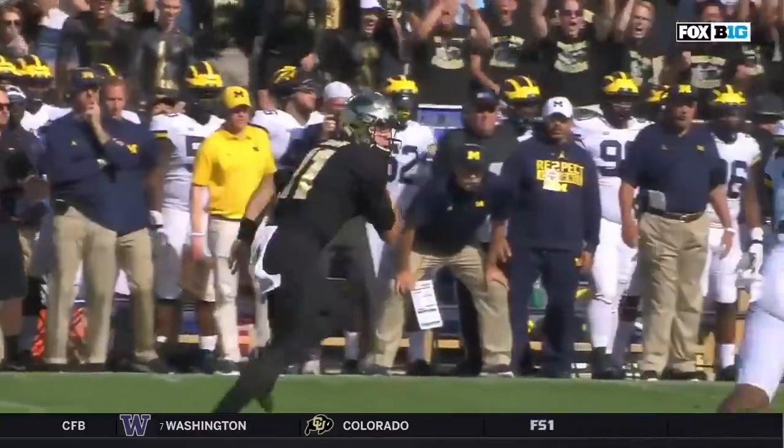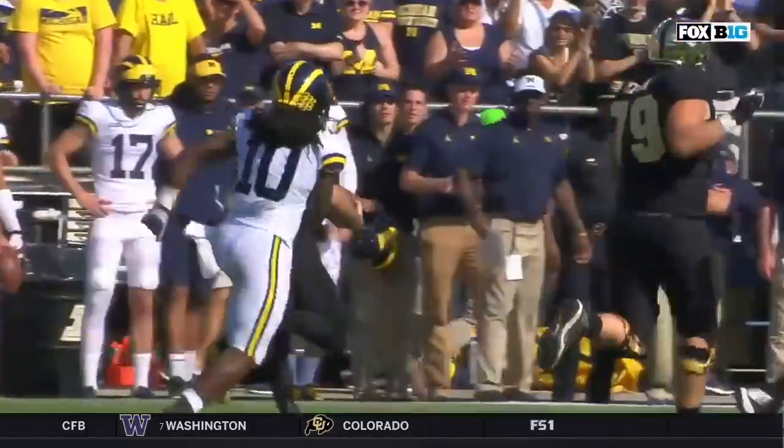This is a staple of Jeff Braum's offense — trick plays and gadgets. He mixes them in.